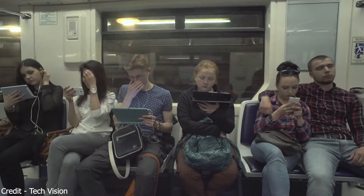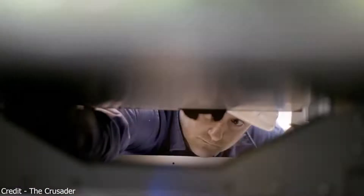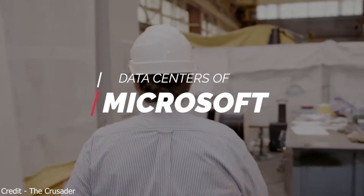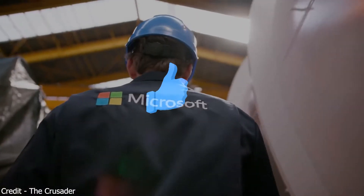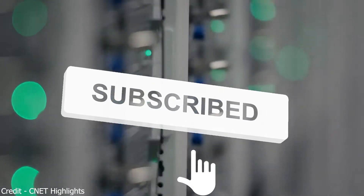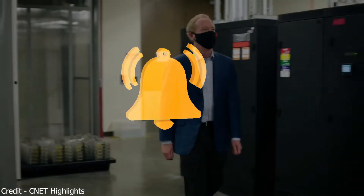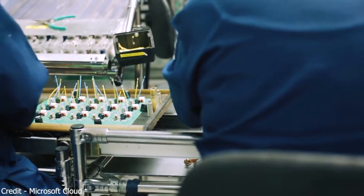But do you have any idea what it looks like inside the data center? Luckily, I'm here to show you one of the biggest data centers of Microsoft. But before we get a tour inside Microsoft's data center, hit the subscribe button and like this video, and make sure to click that bell button to keep you updated for more amazing videos like this. Let's jump into the video.